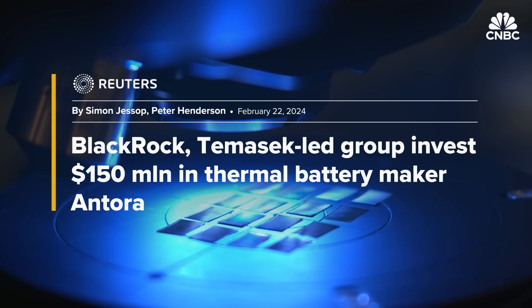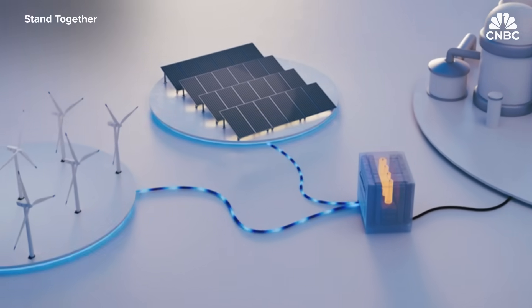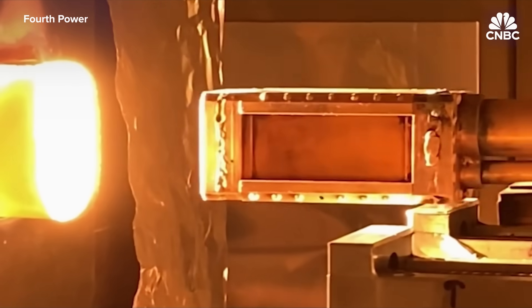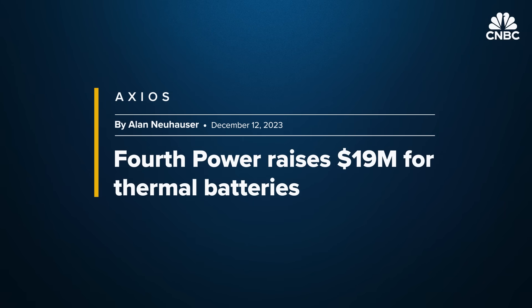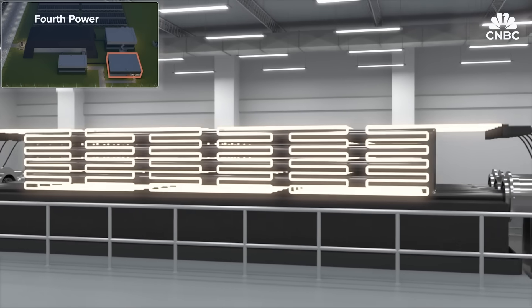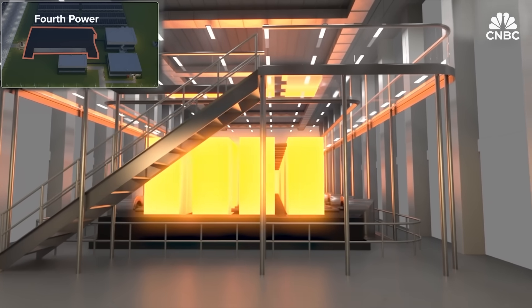Antora has raised $150 million to commercialize its design and scale production. At Antora, they've developed a whole new way to store energy in a thermal battery using techniques that have been around for centuries — basically, take an inexpensive material like a solid block of carbon and heat it up. But their modular manufacturing approach in a U.S. factory will dramatically accelerate deployment. Fourth Power in Boston is another company, using superheated graphite blocks and thermophotovoltaic cells to convert stored heat into clean power. A recent $19 million funding round is helping it build a 10 megawatt hour power plant to test the technology.